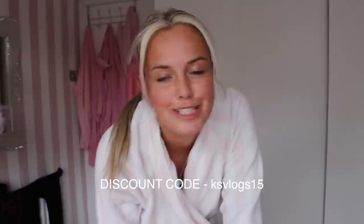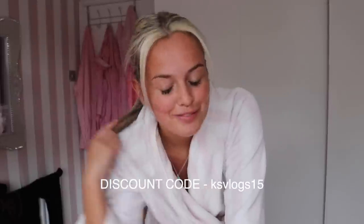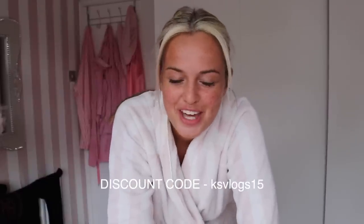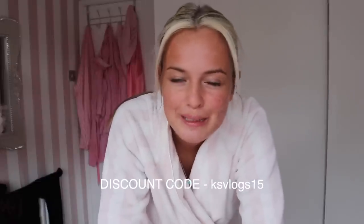Hello everyone, welcome back to my channel! I've got a really exciting video — I'm doing a huge SHEIN haul. You all know I love SHEIN, I work with them every month. This video is sponsored but you know I'm honest — if I don't like something, I'll say so. Thank you so much to SHEIN!